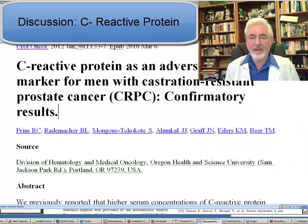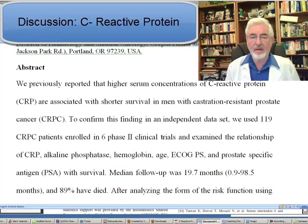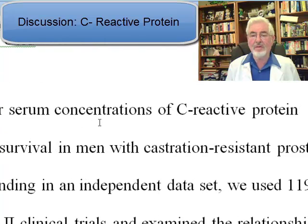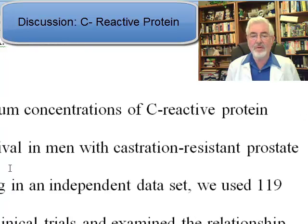When we look at the group of researchers here, we see a familiar name of a very well-known researcher who did a lot of work on vitamin D. His name is Dr. T. Beer. His group is from the Division of Hematology and Medical Oncology, Oregon Health and Science University. They previously reported that higher serum concentrations of C-reactive protein were associated with shorter survival in men with castration-resistant prostate cancer.